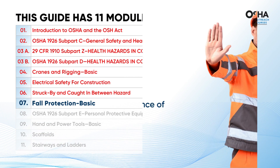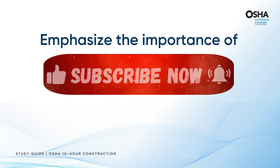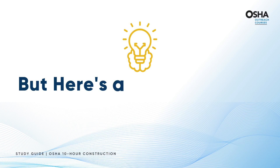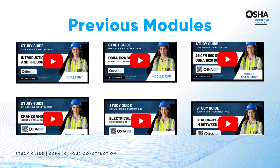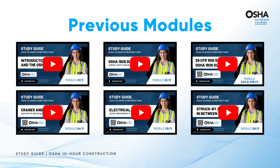As we gear up for Module 7, let me emphasize the importance of hitting that subscribe button and ringing the bell icon. By doing so, you'll stay updated with the latest information and invaluable insights. Make sure you've caught up on the previous modules — think of them as your guiding stars, illuminating the path for what lies ahead in this educational journey.